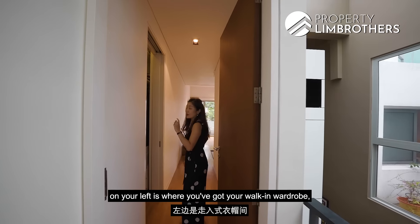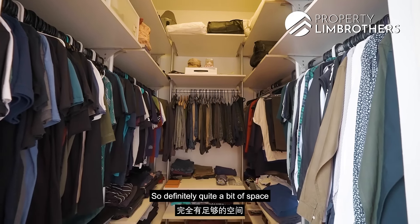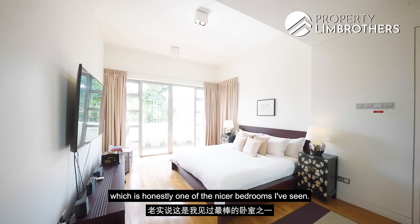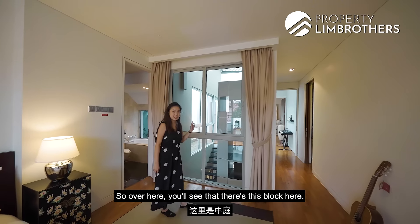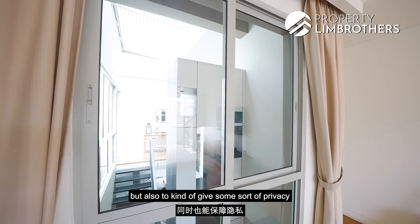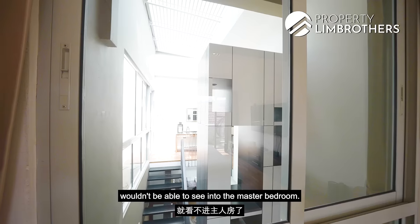When you enter the master bedroom, on your left is where you've got your walk-in wardrobe with shelving all the way to the top — quite a bit of space. As you enter the master bedroom, you'll be greeted with one of the nicer bedrooms I've seen. What's nice is that you've got windows on both sides of the room. On one side, it was done to aid airflow and natural sunlight while also giving some privacy by blocking the view from people on the first floor.